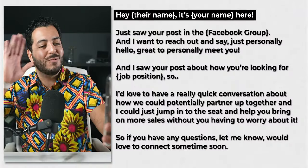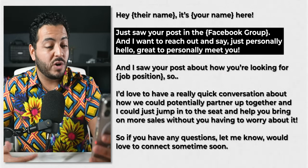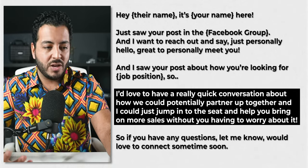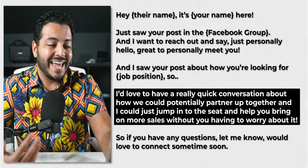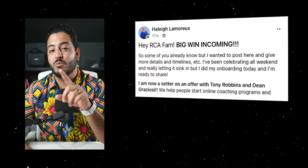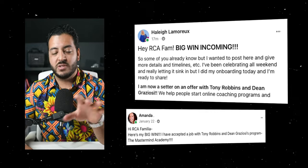Now that you have companies in a spreadsheet to actively reach out to, pull up your phone and do a voice or video message using this exact script: 'Hey, what's going on John? It's Aaron here. Just saw your post in the ClickFunnels group and wanted to reach out personally. Great to virtually meet you. I saw your post about looking for an appointment setter or a closer. I'd love to have a quick conversation about how we could potentially partner up and I could jump into the seat and help you bring on more sales without you having to worry about it. Let me know if you have any questions — would love to connect soon.' Notice the tone, the smile, showing up on camera, a nice shirt — it grabs attention. It's so much better than a copy-paste message. This is exactly what landed Haley on Tony Robbins' team and helped Amanda get placed with Dean Graziosi.